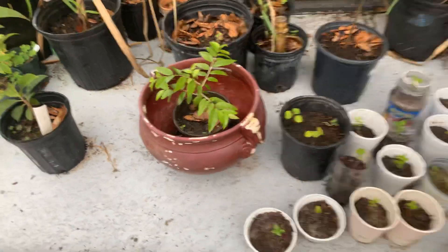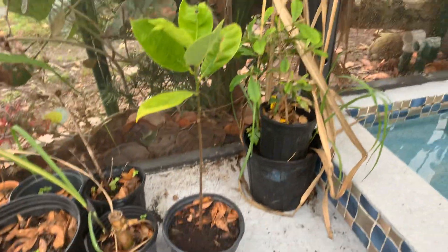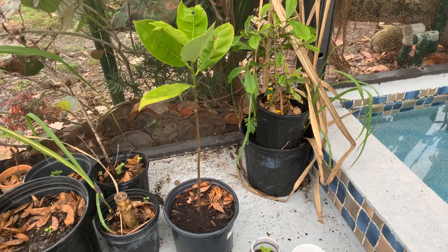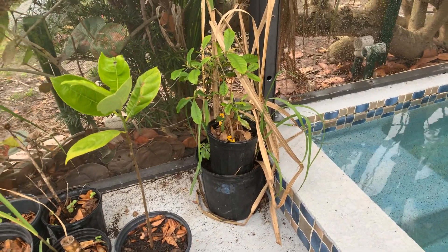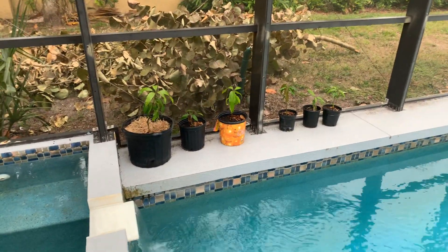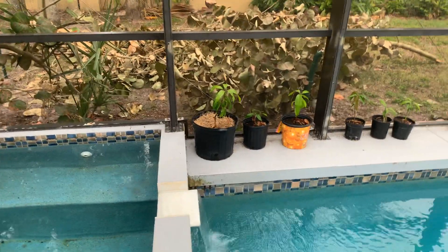I've got one of these here — that might be a Clobado's cherry, I think. That's another jackfruit. Got some miracle fruit over there. And over here: mangoes. I keep them separate because I don't give them much water.